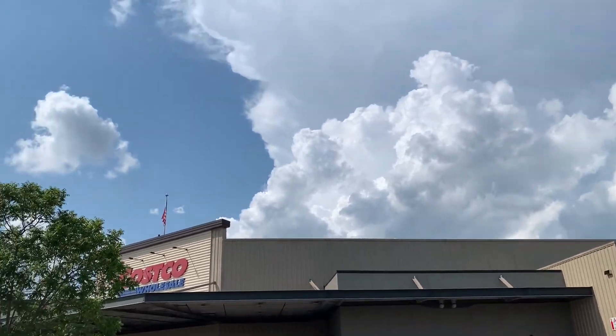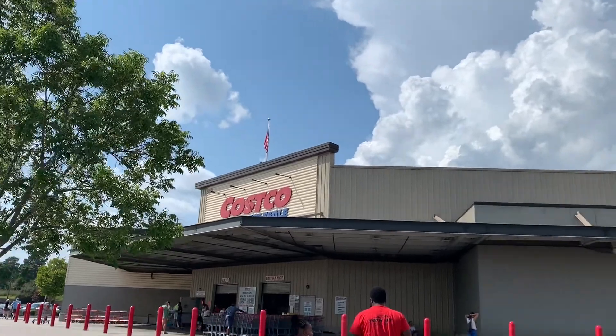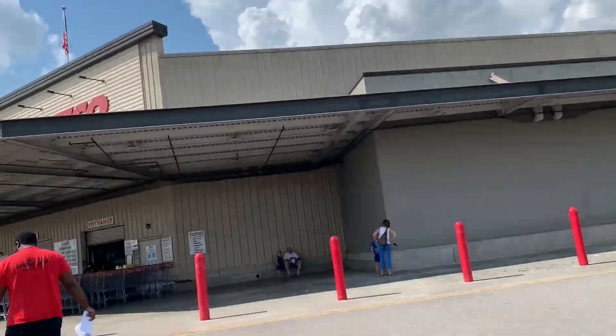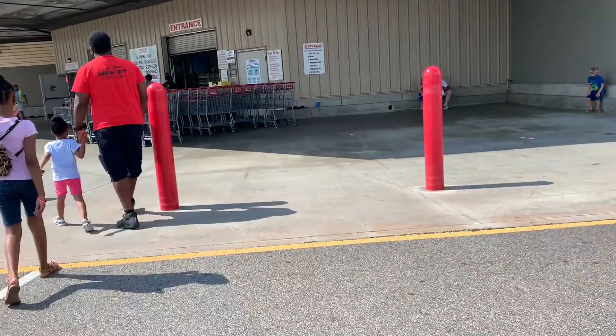Well, hello beautiful people, welcome to another episode of Just Timber. I am going to jump right into this vlog, and this vlog is going to be all about me shopping at Costco for the very first time, you guys. So keep on watching to see what it looks like on the inside.